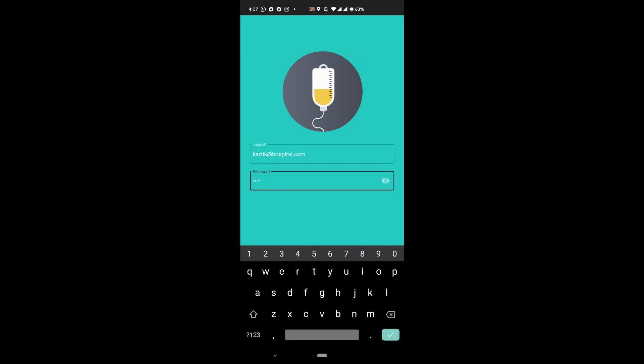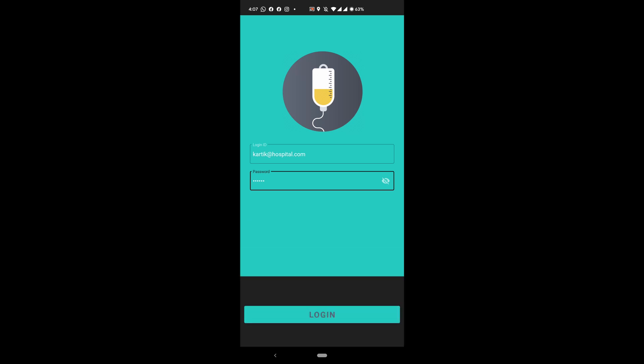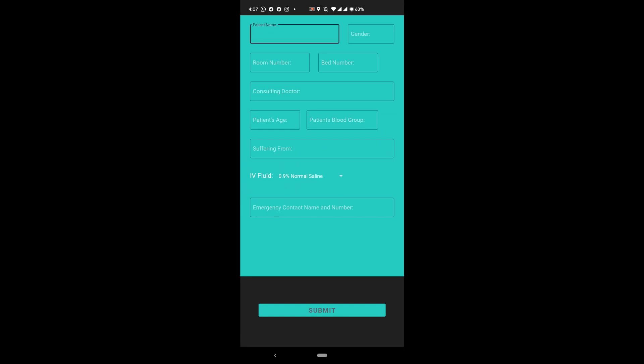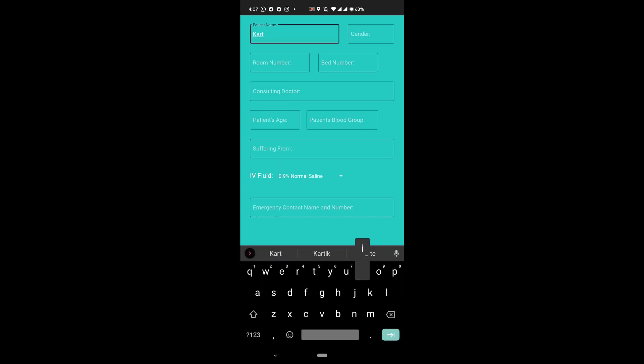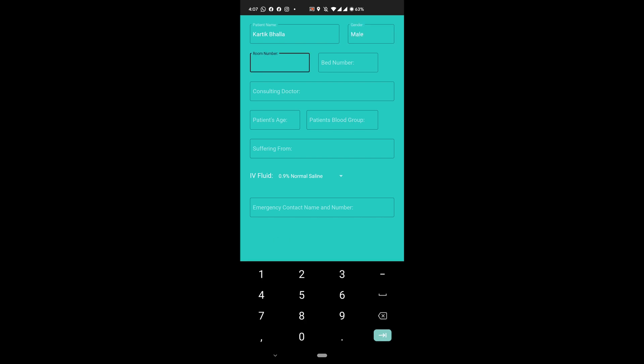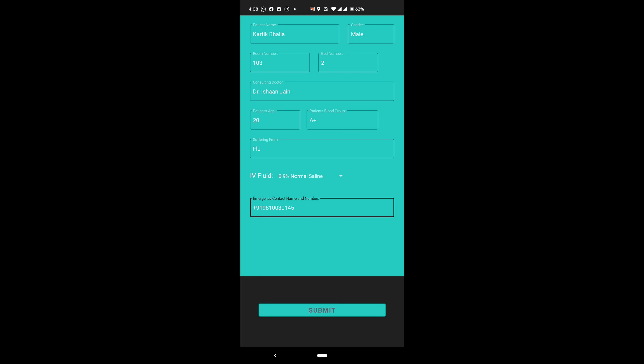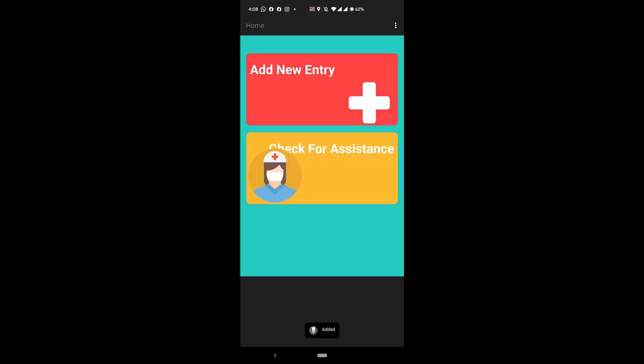Now I'm sure you are waiting for the advantages. First, lesser work for the nurses and doctors, which are very crucial at this time of the ongoing pandemic. Secondly, it will highly reduce the hazards caused due to the reverse flow of blood, which causes a lot of pain to the patient and can even result in death.